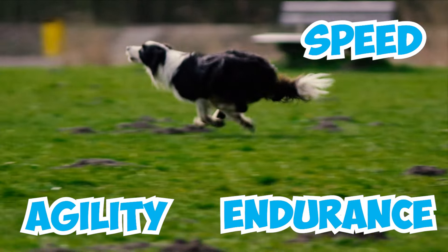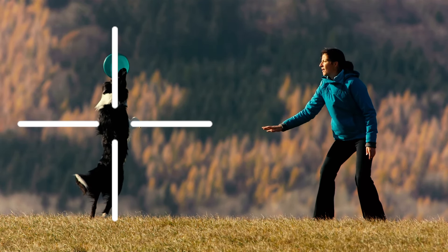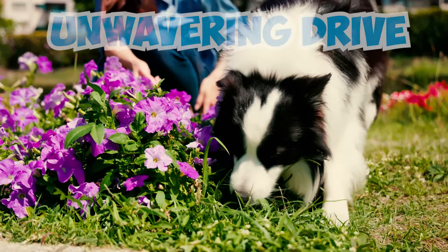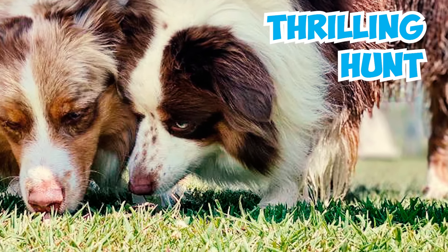Number thirty-three: border collies' speed, agility, and endurance make them top performers in activities like flyball and disc dog competitions. Their ease of training also makes them a popular choice for dog dancing competitions. Number thirty-four: border collies boast an extraordinary sense of smell and an unwavering drive, making them exceptional tracking dogs. They thrive in tracking trials that simulate a hunt for lost individuals in controlled scenarios, where their performance can earn them prestigious titles.